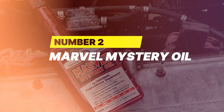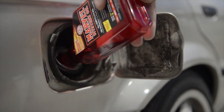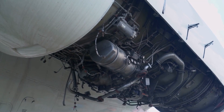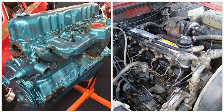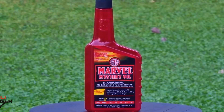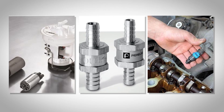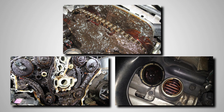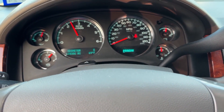Number 2: Marvel Mystery Oil. With a legacy dating back over 100 years, Marvel Mystery Oil has built a reputation as one of the most trusted and versatile engine additives ever made. Originally developed for aircraft engines, it's now a go-to solution for both gasoline and diesel engines. It works as a fuel system cleaner, oil stabilizer, and carbon remover all in one. It cleans fuel pumps, valves, and injectors, while also reducing sludge, varnish, and gum buildup inside the crankcase. Many drivers report noticeable improvements after just one dose.